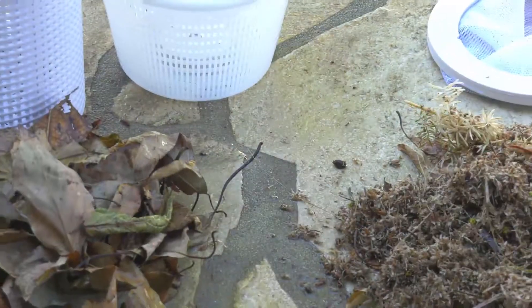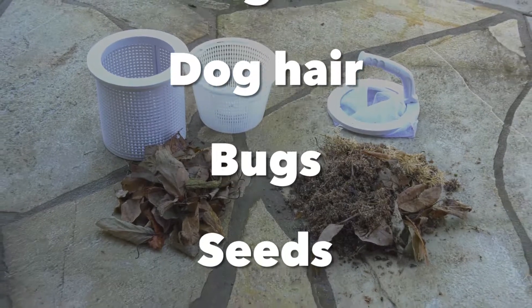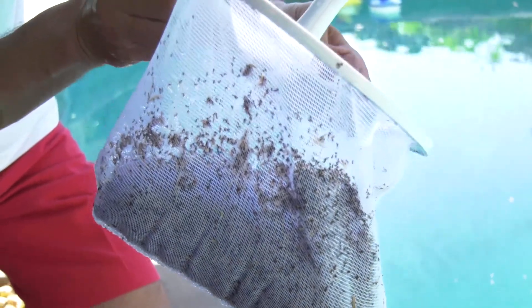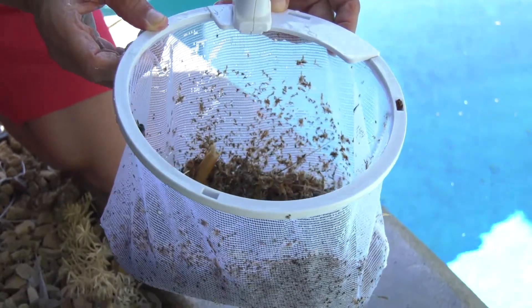The patented Dara Wonder Basket mesh collects smaller debris than standard skimmer baskets, such as dog fur and hair, bugs, seeds, and pollen that can clog a pump's impeller. The Wonder Basket can also retain more debris because the mesh forms to the shape of the debris pile rather than make the debris compressed into the shape of the plastic skimmer basket.